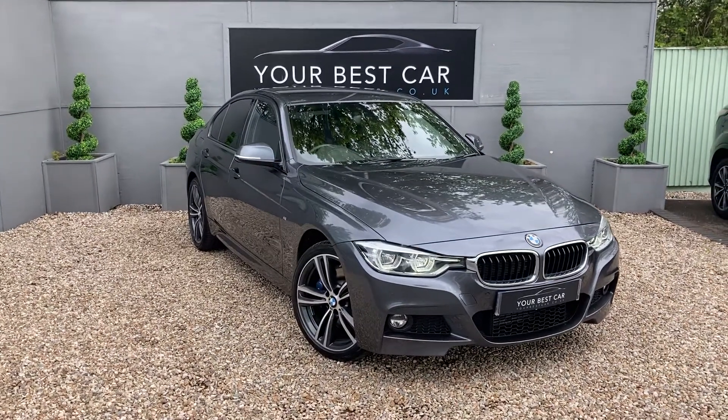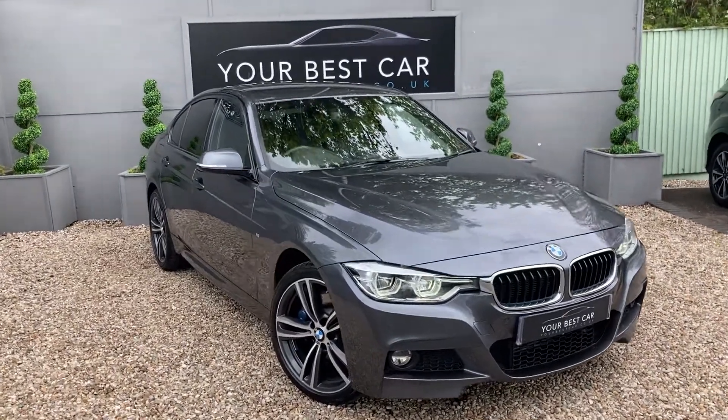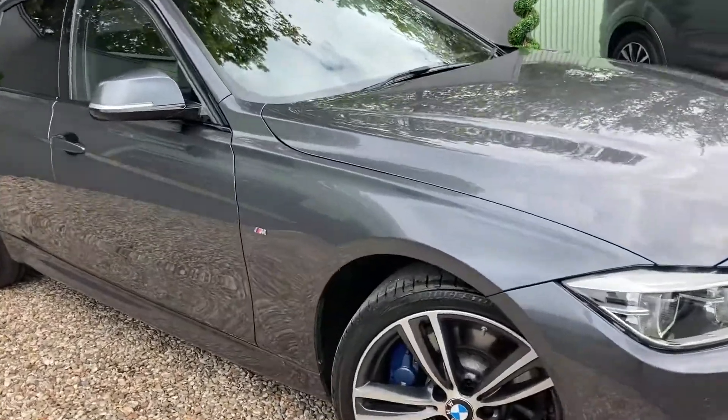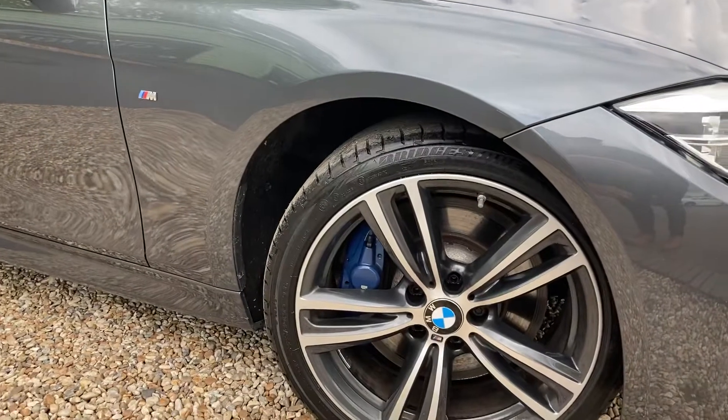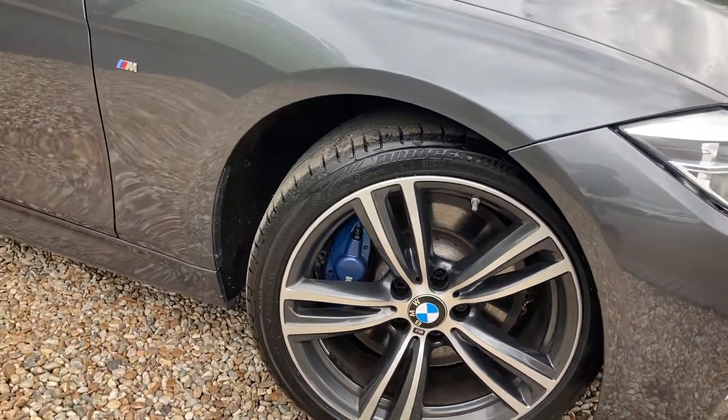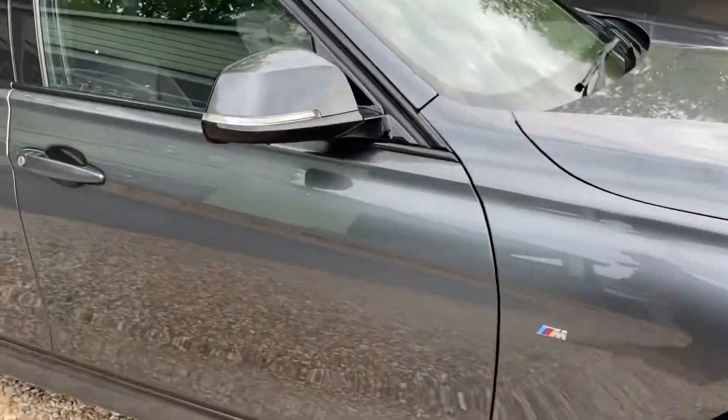Good morning and welcome to Your Best Car in Kent, where today I have this beautiful mineral grey metallic BMW 330D, looking absolutely stunning with these diamond cut alloys. Beautiful, beautiful car.